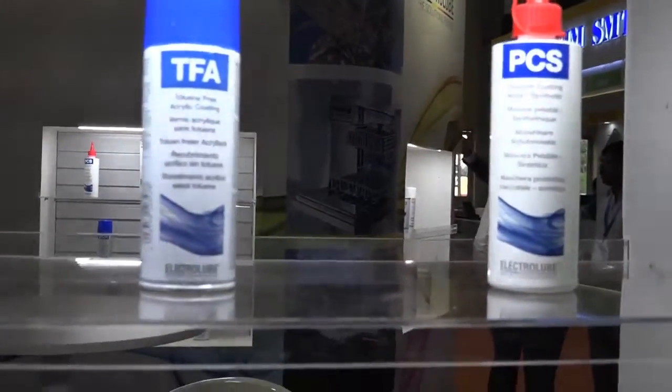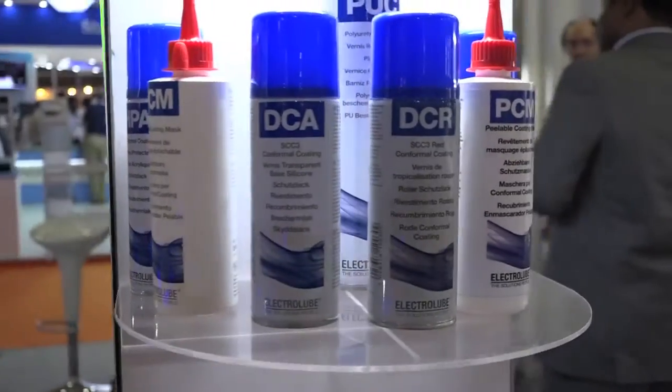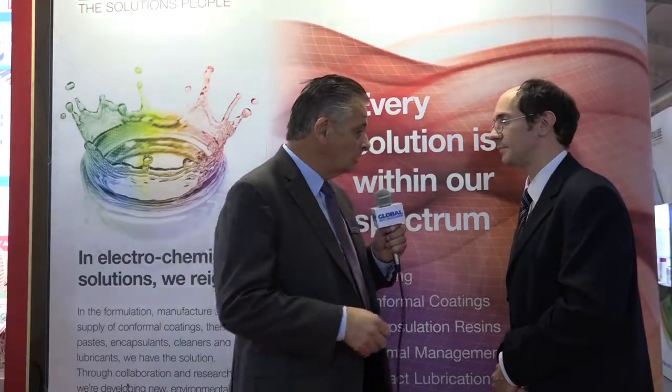I want to talk now to Alistair, who has some new products coming into the India market. I'm joined now by Alistair Little, the Global Business Technical Director for the Resins Division. Welcome Alistair. We've got a couple of new resin products brought out specifically for the LED business. This is our existing resin, UR5634 — as you can see it's a nice clear, hard, tough resin specifically designed for potting of LED components.